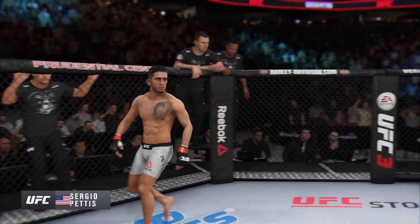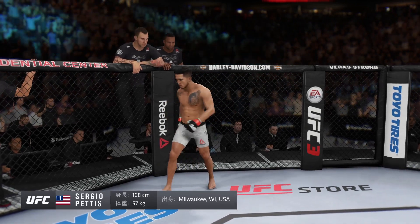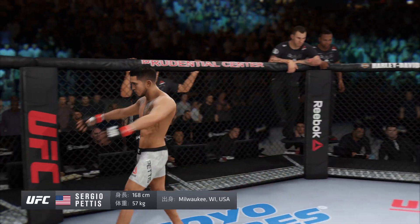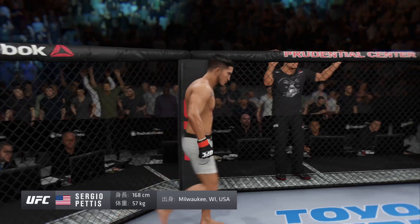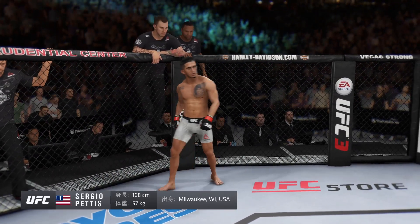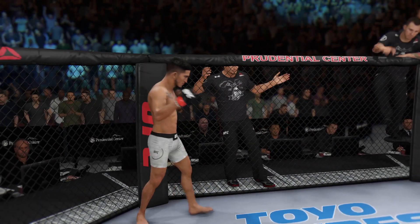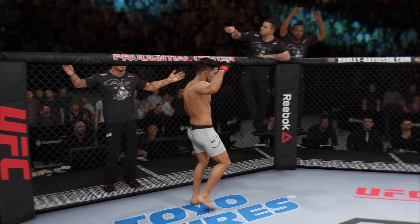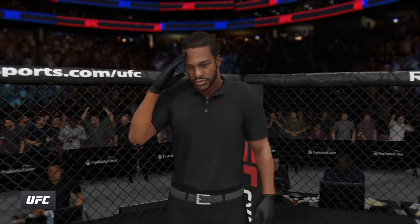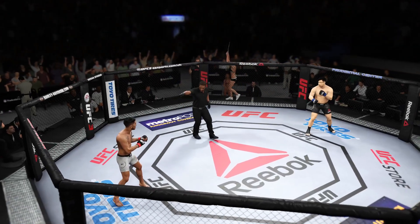Weighing in at 206 pounds, fighting out of Soccer, Japan — Big Danny! Now introducing the opponent, fighting out of the red corner. This man has a professional record of 17 wins and five losses. He stands five feet six inches tall, weighing in at 125 pounds, fighting out of Milwaukee, Wisconsin — Sergio Pettis! Third man in the octagon for this one, herb Dean.